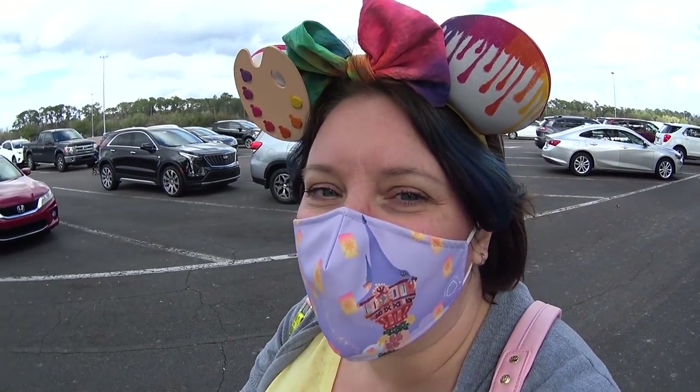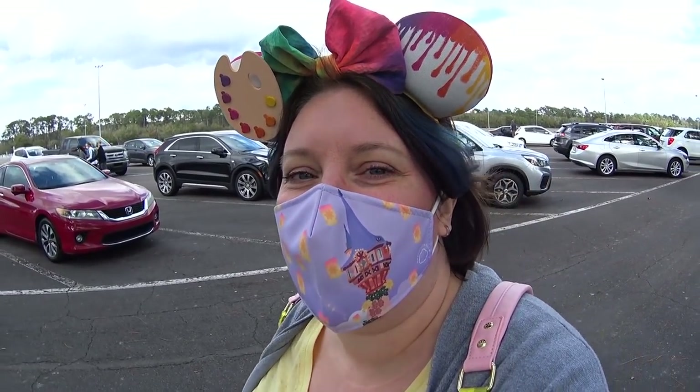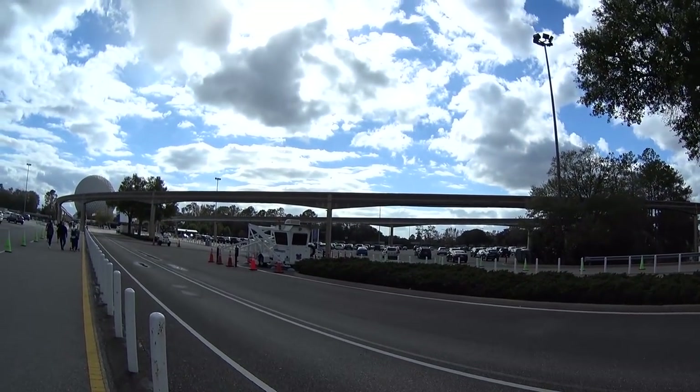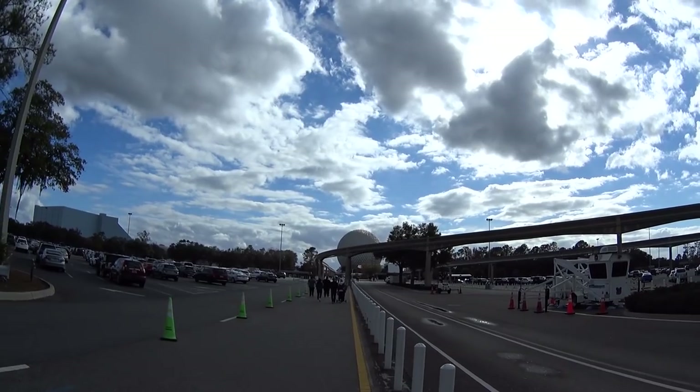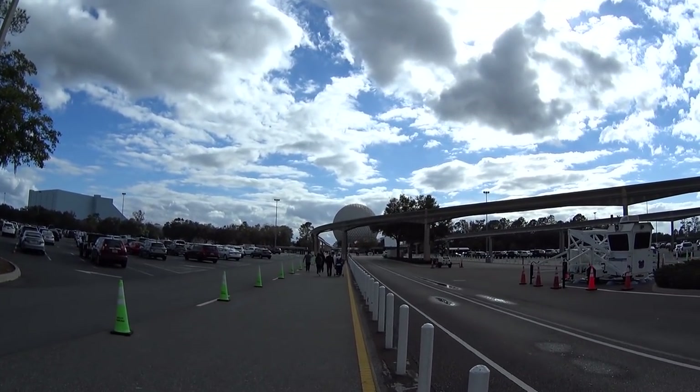I'm going into Epcot for the Festival of the Arts. Today is the very first day. It is a gorgeous day — windy, cool, with beautiful blue skies and white clouds. It's the perfect day to go to Epcot.